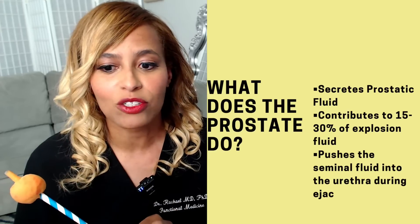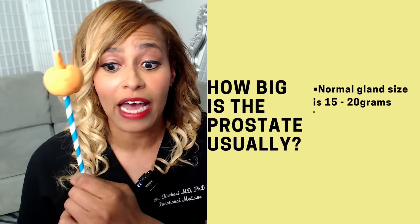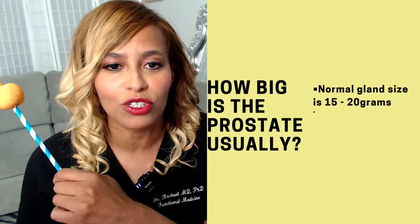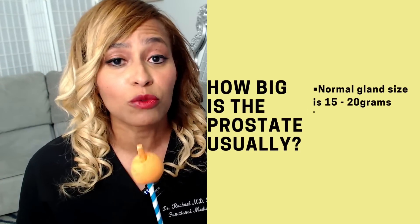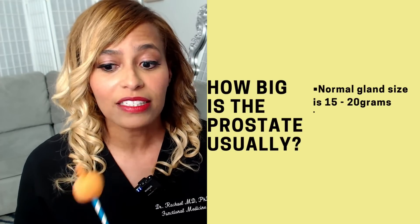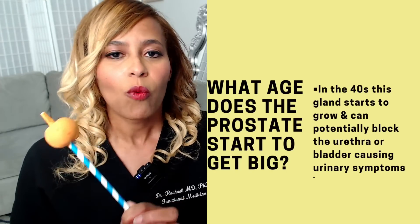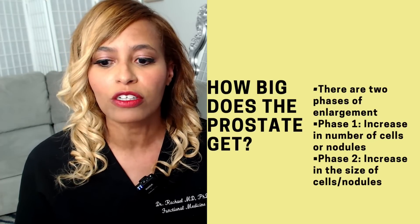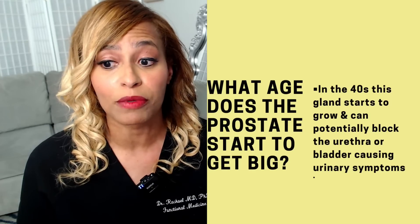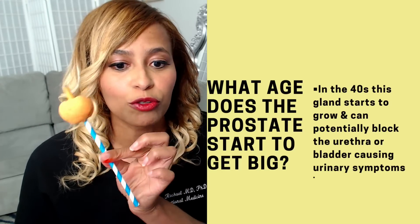The normal prostate gland size is about 15 to 20 grams. If your doctor tells you it's slightly enlarged, it's usually a little larger than that, and that typically happens as time goes by. Enlargement generally starts to be noticed in your 40s, and it can grow and potentially block the urethra — the tube that urine and ejaculate are supposed to come out of.